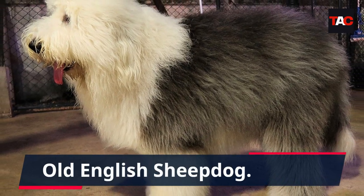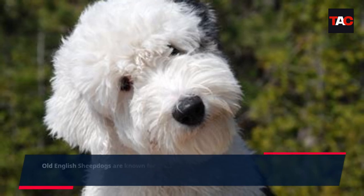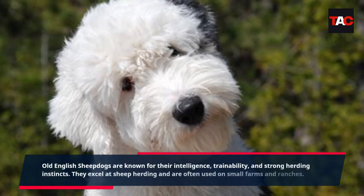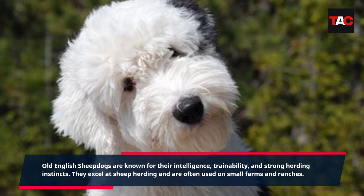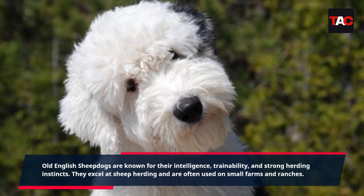Old English Sheepdog. Old English Sheepdogs are known for their intelligence, trainability, and strong herding instincts. They excel at sheep herding and are often used on small farms and ranches.